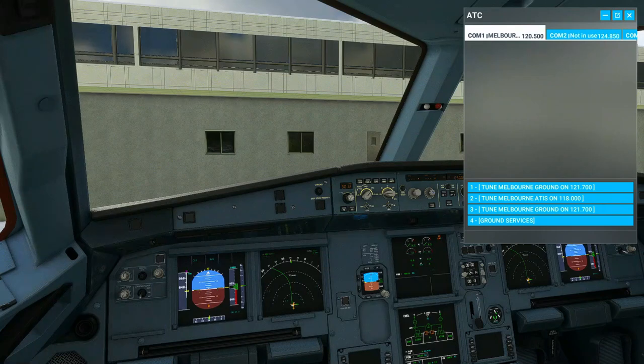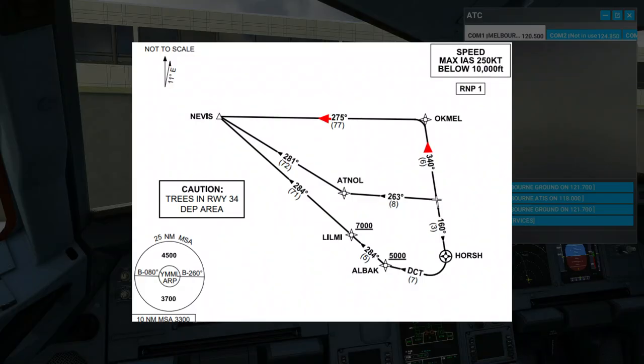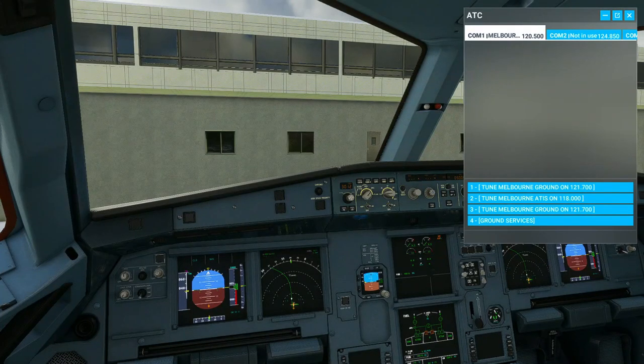My heart is actually pounding. Melbourne Tower, Jetstar 774, Alpha 20N, Gate Foxtrot 18, request IFR clearance to Adelaide. Jetstar 774, Melbourne Tower, hello — cleared Adelaide, Nevis Plane Route, Nevis 7 Departure, Runway 34, climb via SID 5,000 feet, squawk 4204, departures 1238.